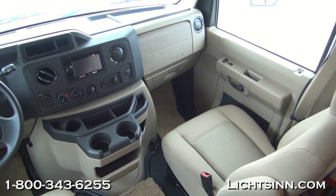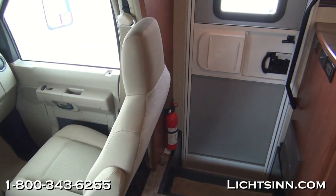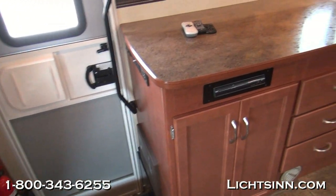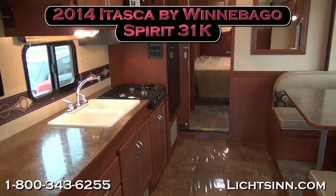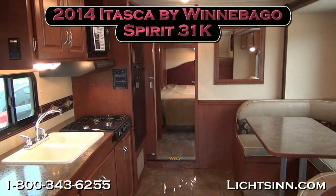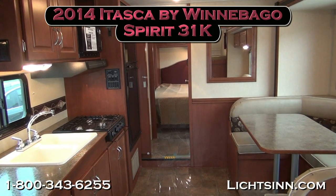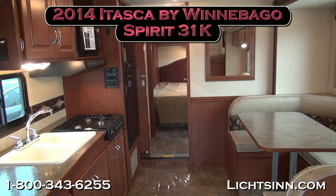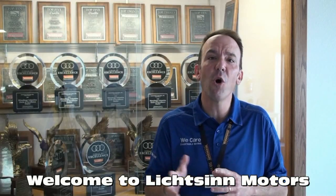Dual front airbags are also included. As we swivel around we'll cover one last sweeping shot, and I want to take this opportunity to thank you for visiting Litson.com to showcase for you the all-new icon of Winnebago, the Itasca by Winnebago Spirit 31K, here at Litson Motors, America's closest dealer to the Winnebago Itasca and Winnebago Touring Coach Division of Winnebago Industries here in Forest City, Iowa.